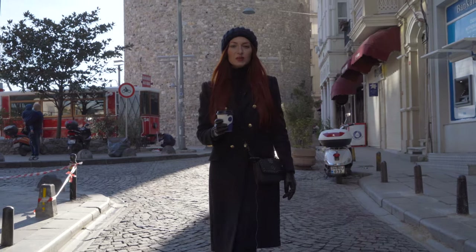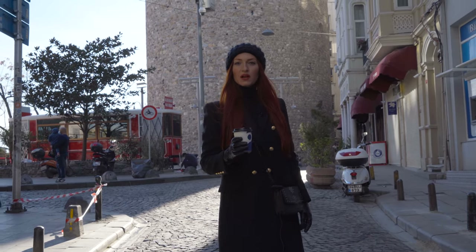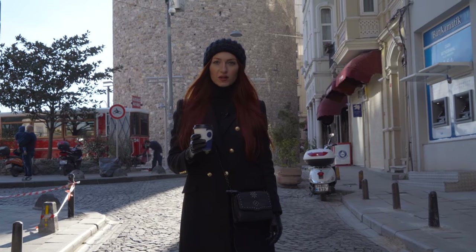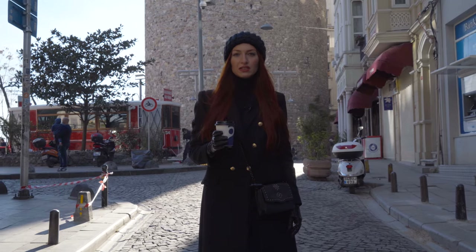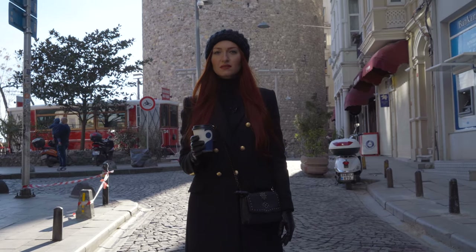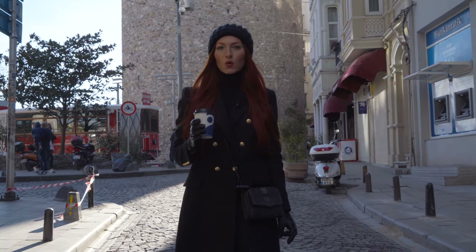The tower was built during the expansion of the Genoese colony. It was part of their defense wall surrounding the area and it was used as a watchtower. The tower got its name in honor of the old name of the waterway where it stands, Galata, but the Genoese also named it the Tower of Christ.